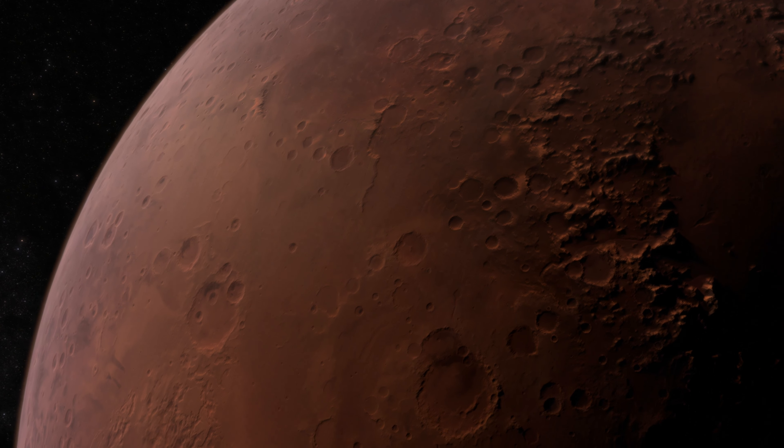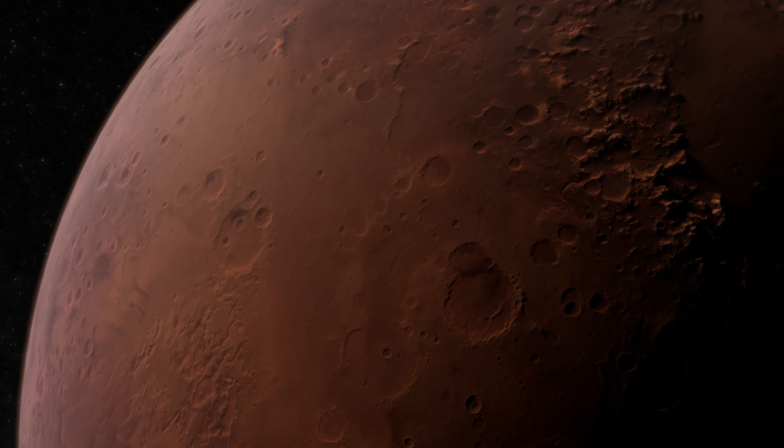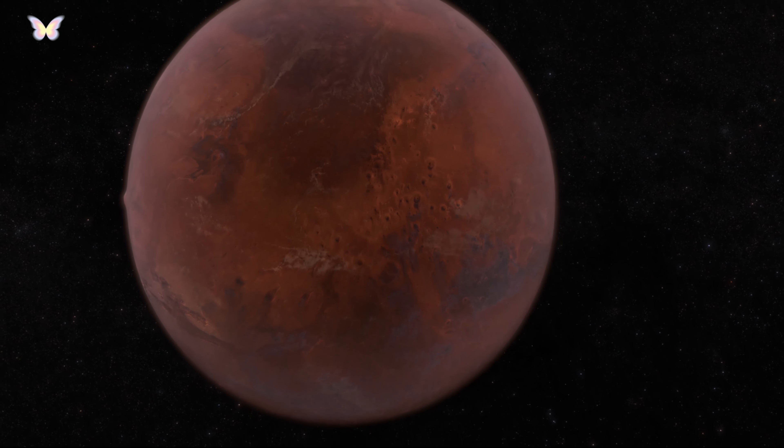Mars has two small moons, Phobos and Deimos, which are thought to be captured asteroids. Phobos orbits closer to Mars than any other moon orbits its planet in the solar system.